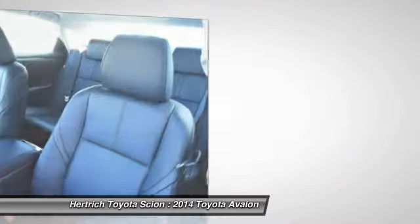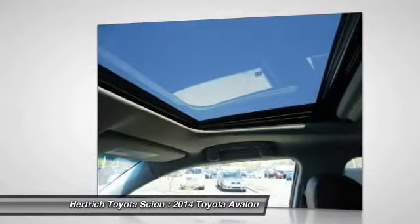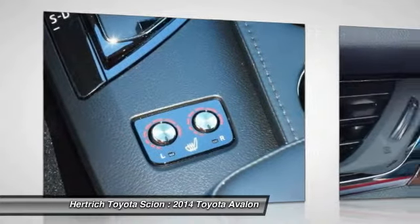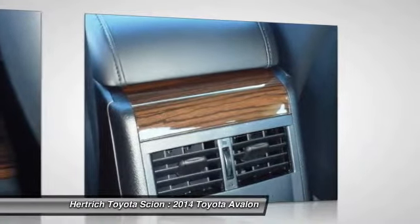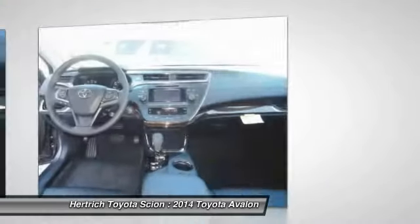The result: the 2014 Avalon is a standout, and when compared against comfort-oriented mainstream large sedans or even against luxury brand models, the Avalon has a competitive look, feel, and feature set. Plus, the Avalon hybrid's smooth hybrid powertrain and its 40 mpg city rating make it a package that's hard to beat.